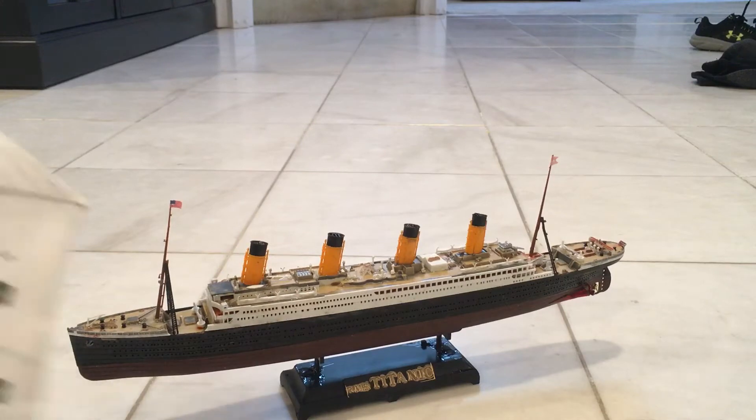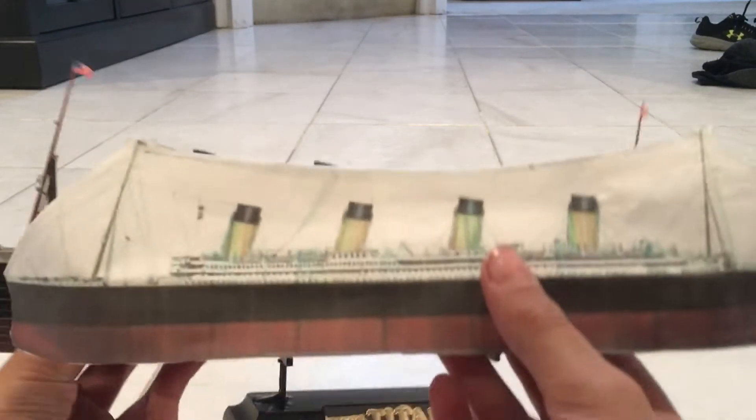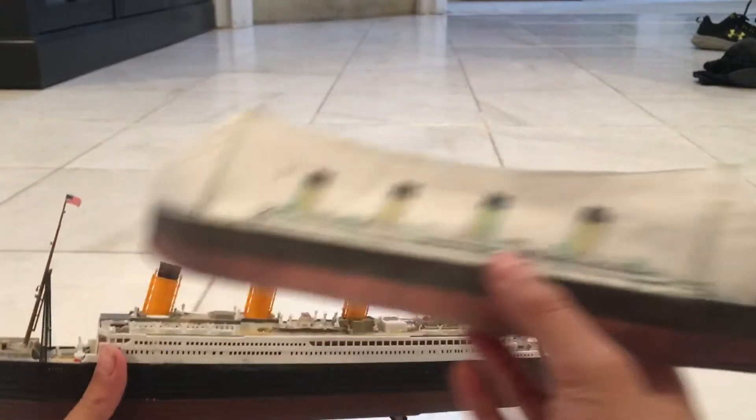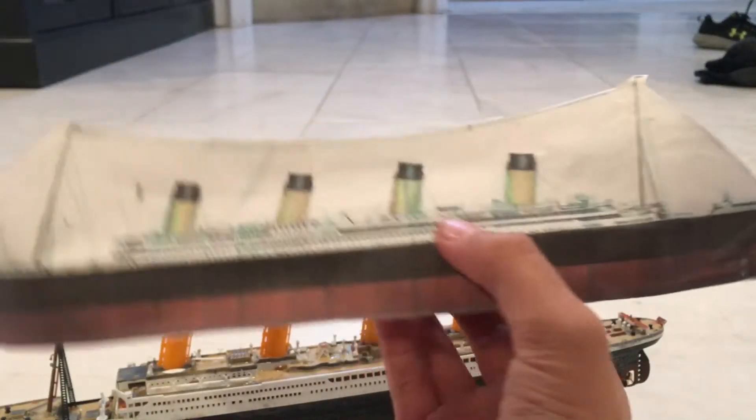Let's compare it to this Paper Titanic, which I showed you in the one-month video, and you see it's actually a bit larger, so I think if this is scaled, then it would be like a 1/800 scale with the Paper Titanic.